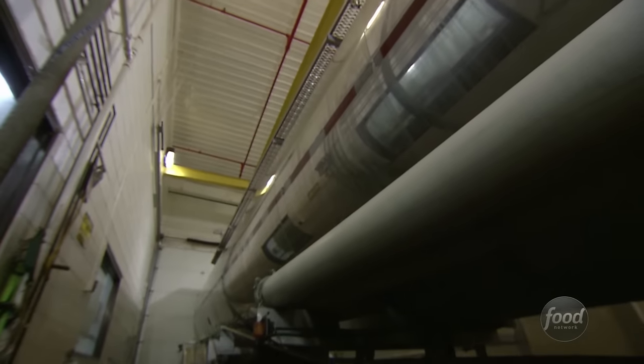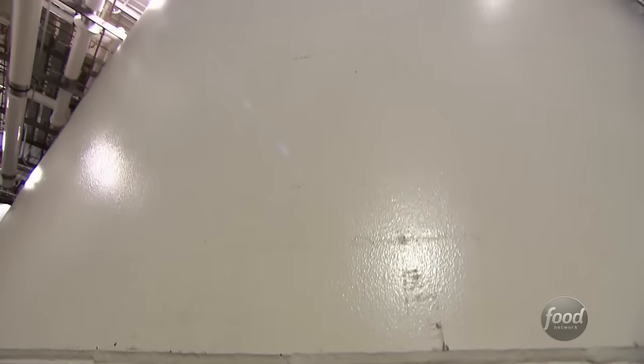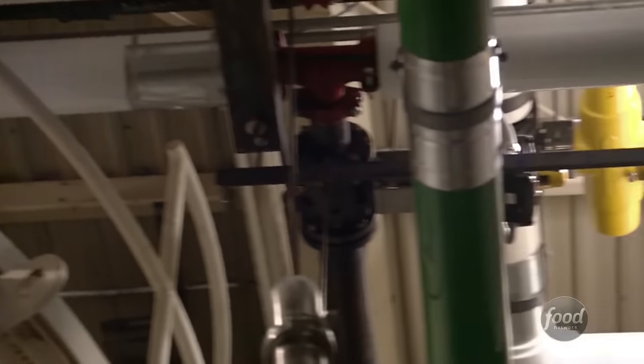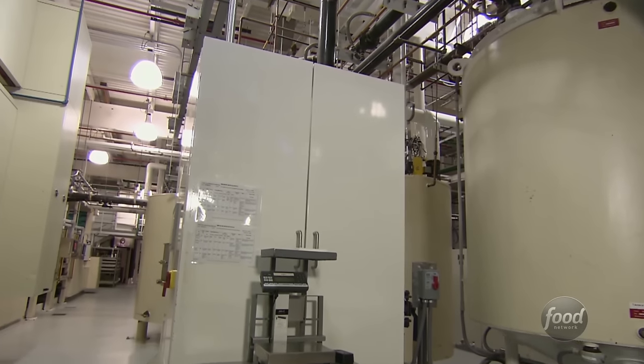It all begins when large tanker trucks arrive full of chocolate. From the tankers, we pump the chocolate into our storage tanks, and our storage tanks hold 100,000 pounds of chocolate.